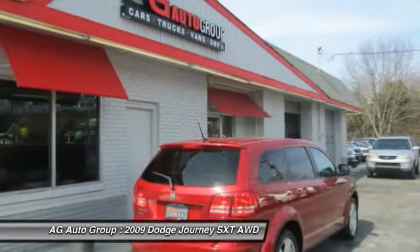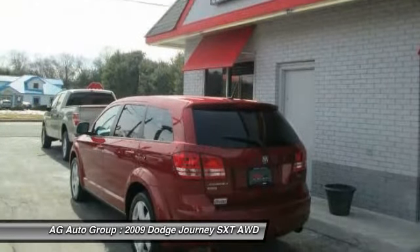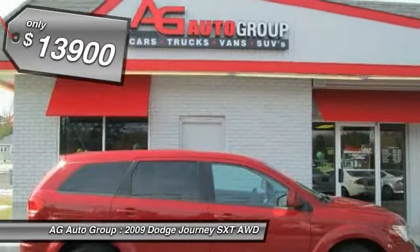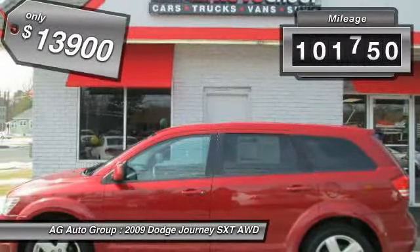The Journey's optional third-row seat, along with innovative features like a chilled beverage cooler and in-floor storage bins, make it a good and affordable alternative to a traditional minivan, and is priced below $15,000. This vehicle has less than 105,000 miles.